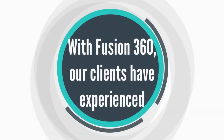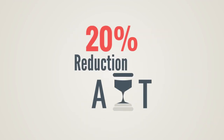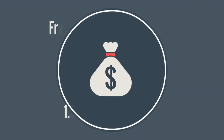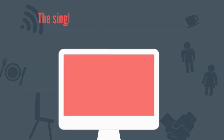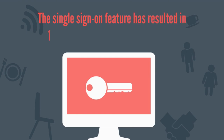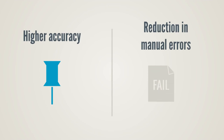With Fusion 360, our clients have experienced higher productivity, about 20% reduction in average handling time, and fraud savings in excess of $1.5 million per annum. The single sign-on feature has resulted in a 100% hold-time reduction for logins, along with higher accuracy and reduction in manual errors.